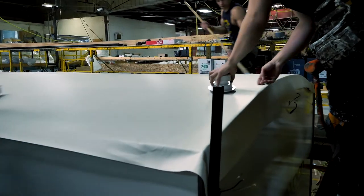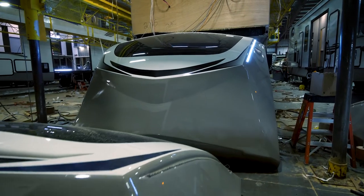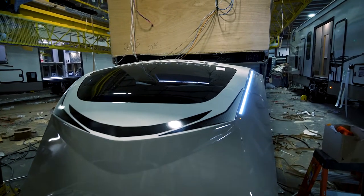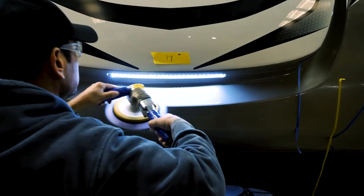All of our roofs are fully walkable. Every Heritage Glen has a double layer of insulation before installing the beautiful painted front cab, maximizing your comfort when using the front of the unit.